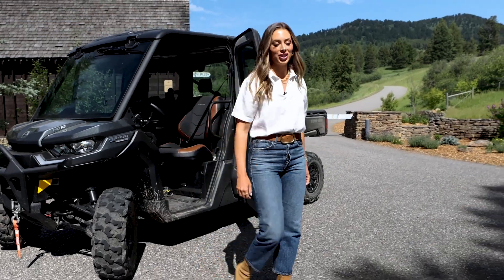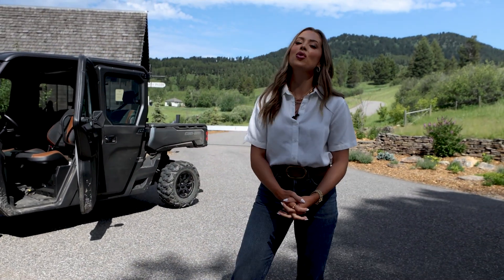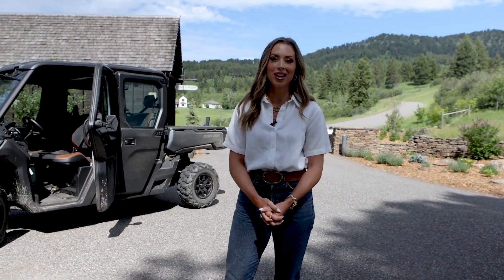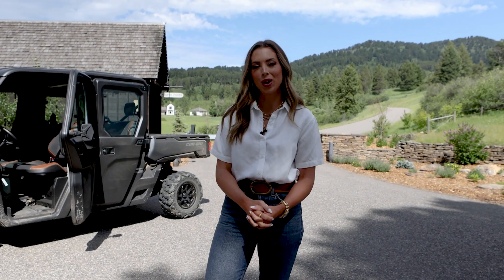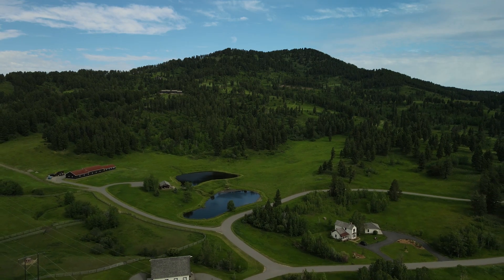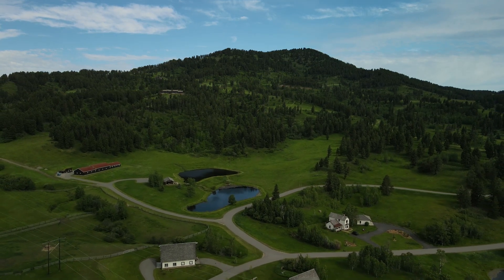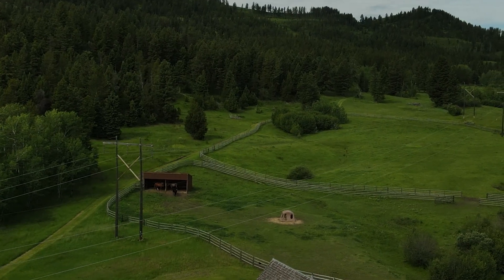Welcome to North Pass Ranches, Bozeman's only private gated luxury ranch community with a full-time ranch manager living here on site. We're here at the main gate. Ranch headquarters is right through this road. The parcels actually surround ranch headquarters where you have all the amenities you could need: a full-time ranch manager, stock trout ponds, stalls for your horses, and endless trails.